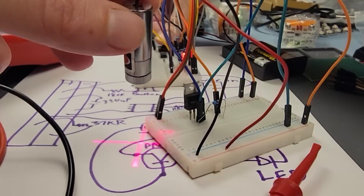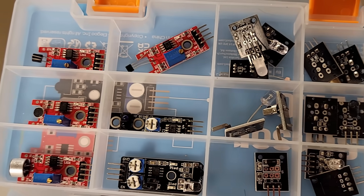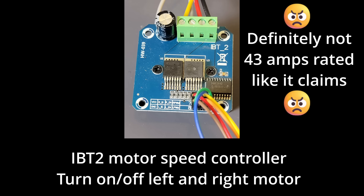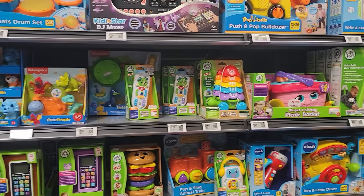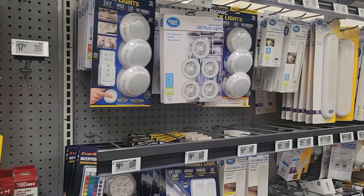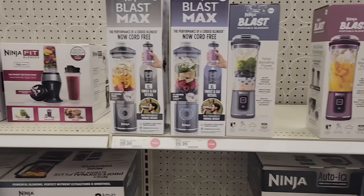The secret sauce that ties everything together is the logic — it combines the inputs and outputs to do whatever useful thing you want. If I want to make a different product, I can simply swap the inputs — any kind of sensor or trigger — and swap the outputs to basically anything I want to turn on or off. Garage doors, thermostats, headlamps — so many products that seem complex are intelligently designed on simple principles using this same basic framework.